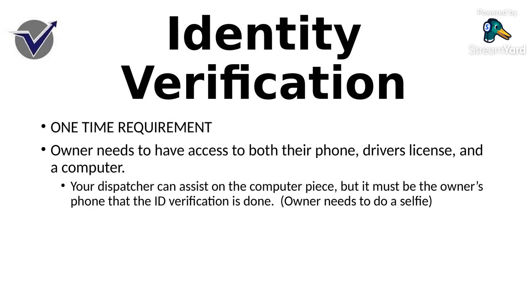After you've selected what type of MFA you're using, you're going to go through the identity verification piece. The identity verification piece requires access to a phone, a computer, and a driver's license for the owner. I highly recommend you do this for the owner, or the ops manager, or whoever is the responsible person for the carrier's MC. That way you make sure that you have the right information. If you have a change in the individual that provides the authentication, you will have to run this process again. A dispatcher can sit on the computer doing the computer piece while the owner deals with his phone and the ID verification — and owners, you've got to do a selfie, so smile.